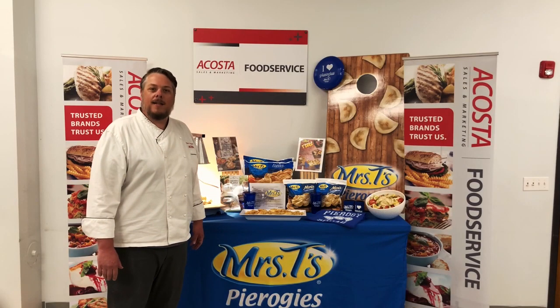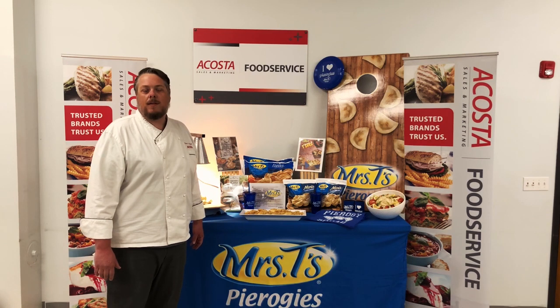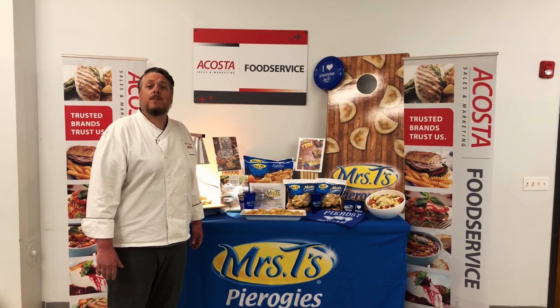Thank you for joining me today and talking about Mrs. T's pierogies. If you have any questions or would like some samples, please contact your Acosta New England rep.